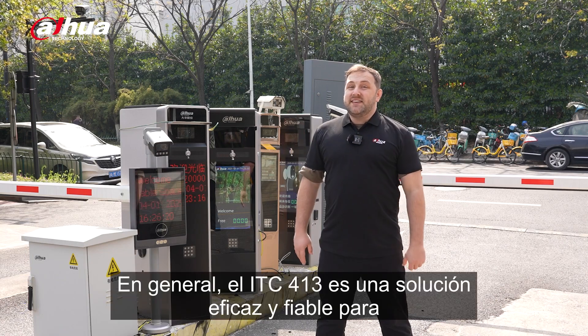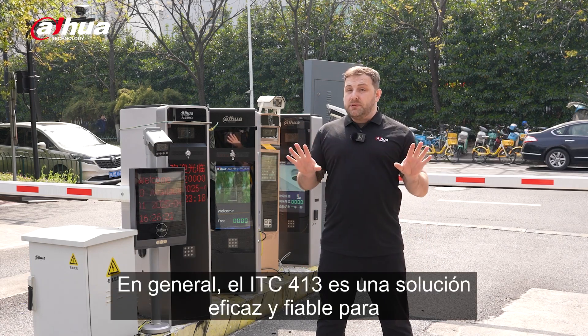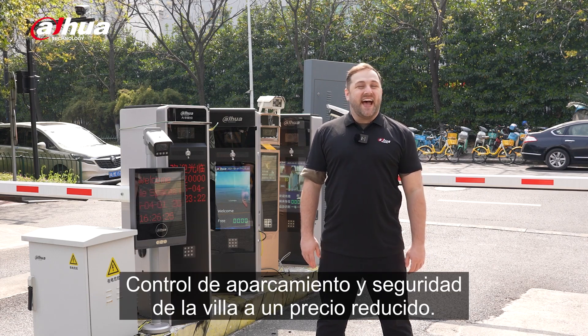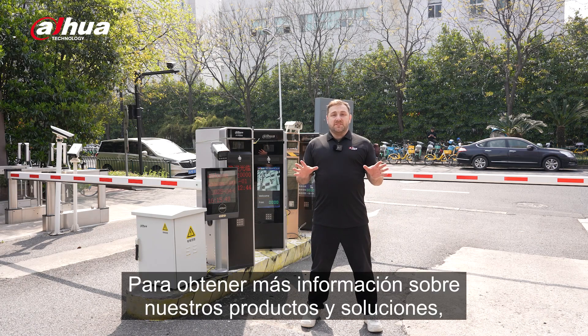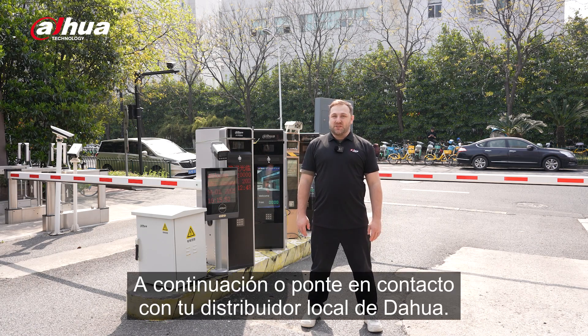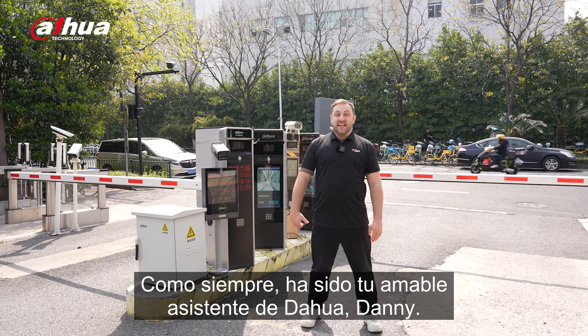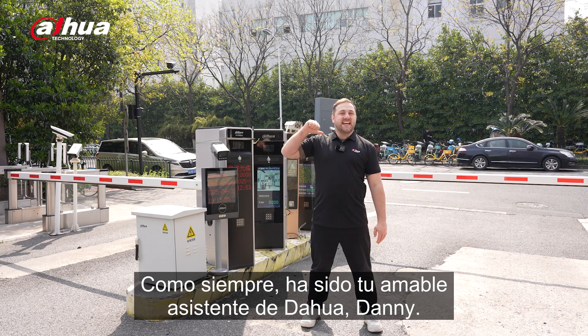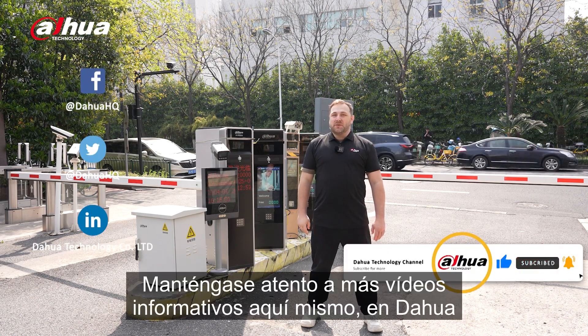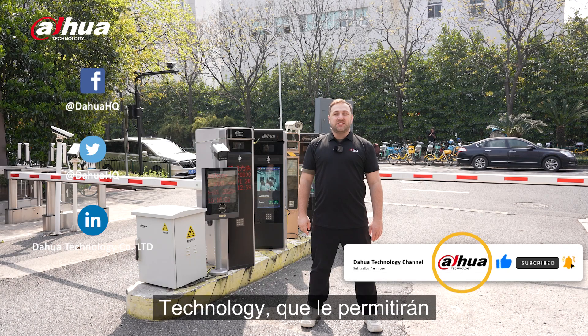Overall, the ITC-413 is an effective, reliable solution for entrance management, parking control, and villa security at a low cost. For more information about our products and solutions, you can visit the links below or contact your local Dahua retailer. As always, this has been your friendly Dahua assistant, Danny. Don't forget to subscribe and click that bell notification icon. Stay tuned for more informative videos right here at Dahua Technology, enabling a smarter society and better living.